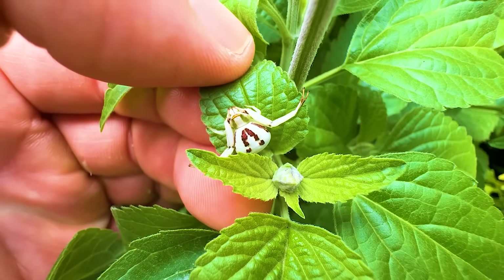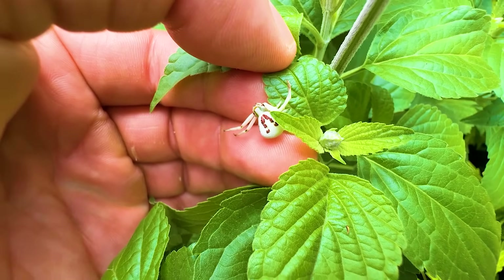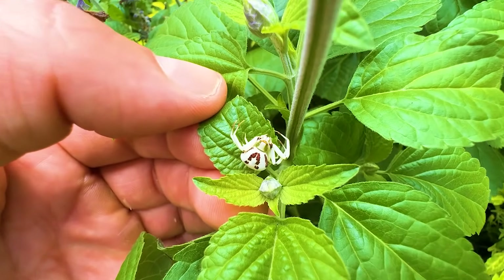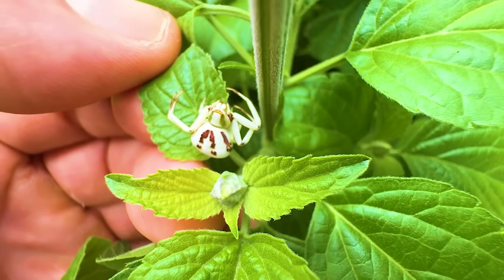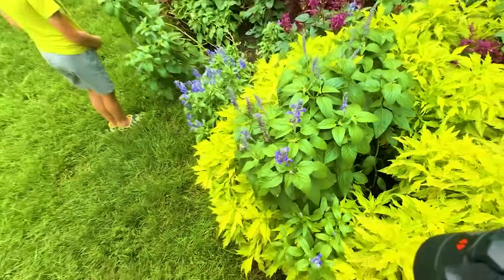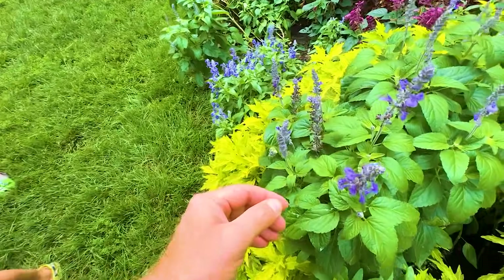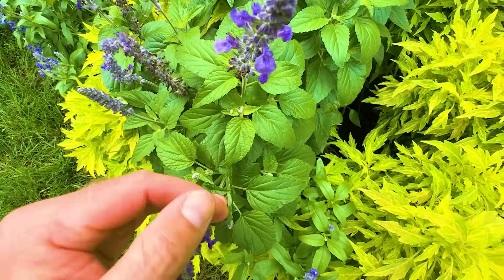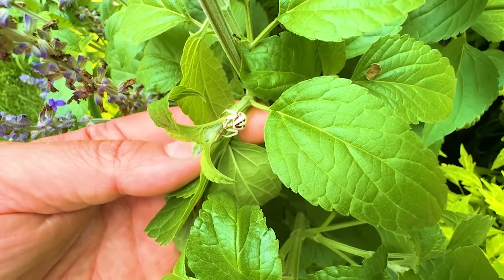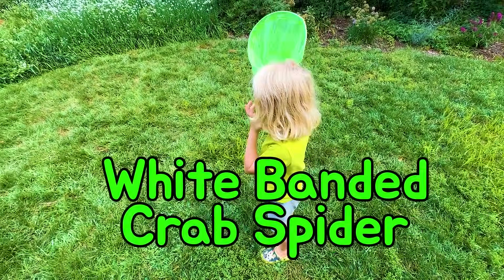Do you have a bug identifier on your phone? They're not poisonous, they're harmful. It looks like an upside-down smiley face. He's going on Papa's hand — that is the coolest. Have you ever seen something so cool? Mom, we're not going to make you hold him. That is the coolest spider I've ever seen. It's beautiful. I think we discovered a new species. Julian, you were right — that's a white-banded crab spider.